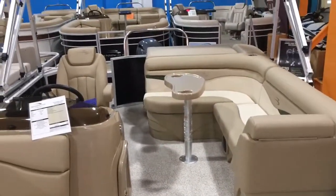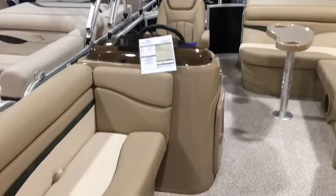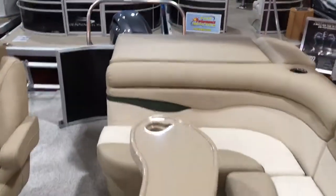You also have an interior stripe to match the green stripe on the outside of the boat. There's L-shaped seating in this one, a cockpit table, and a big privacy enclosure.